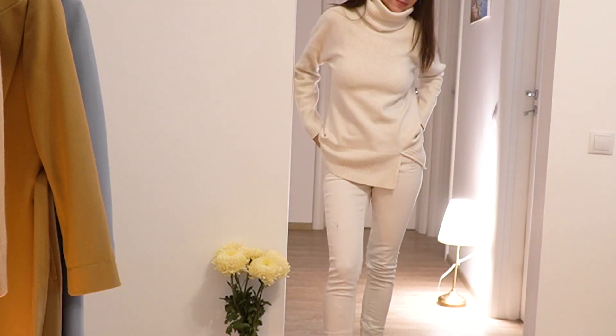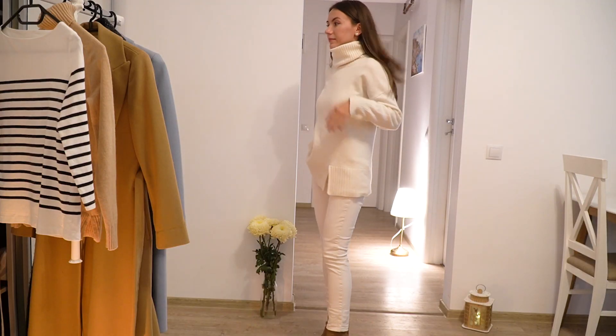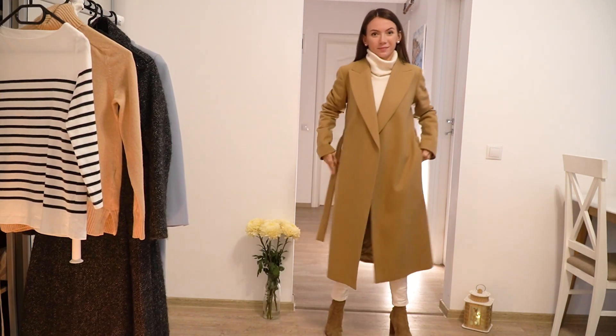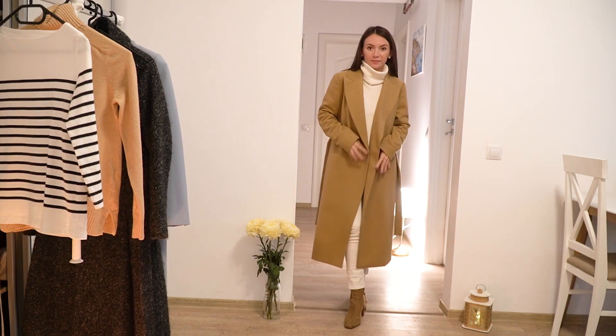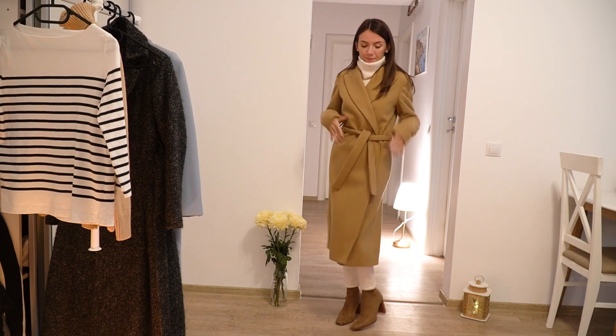I like to combine it with a pair of white jeans, and if I'm in the mood to wear high heels, I would choose these camel boots and the camel coat. Whenever I wear high heels, I like to have the coat closed with the belt because I think it completes the look and makes it more feminine.